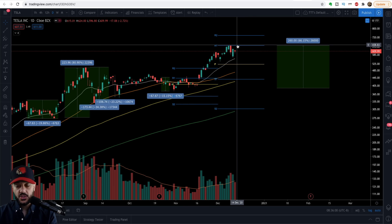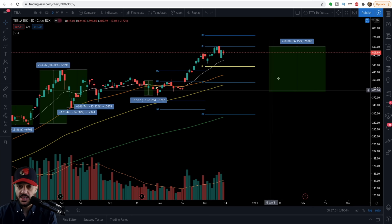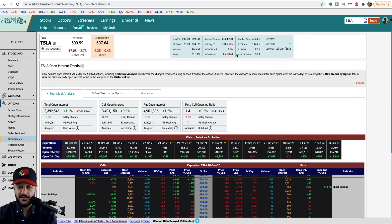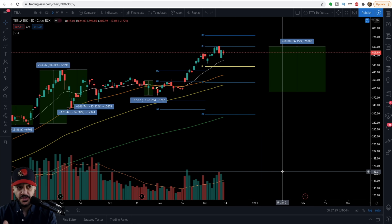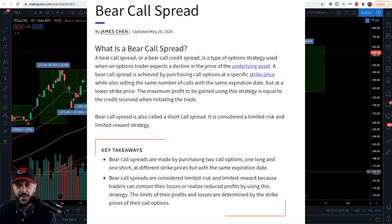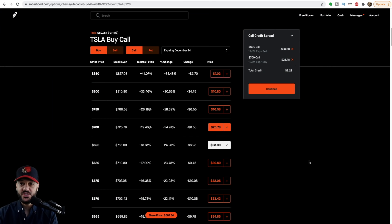So here are some trade ideas for Tesla. I want to take advantage of Tesla's elevated implied volatility, and it is likely very easy to sell call spreads way above — for those beginners, this strategy is called a bear call spread or bear vertical call spread. You are basically selling a call spread way above the price, and if Tesla never hits that price you get to keep all of the money. For instance, on Robinhood you could sell the 690-700 call spread for $222 per contract for the December 24th expiry.